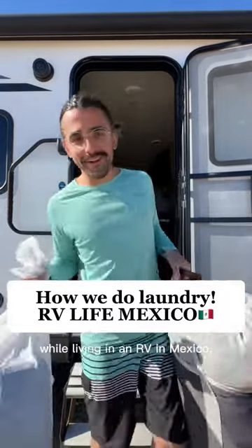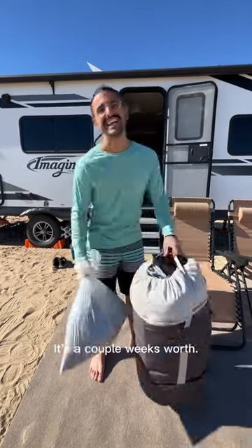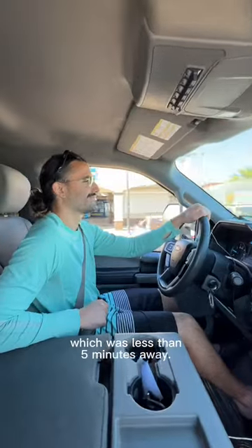This is how we do our laundry while living in an RV in Mexico. As you can see, we have quite a bit of laundry — it's a couple weeks worth. I schlepped it to the truck and we drove into town, which was less than five minutes away.